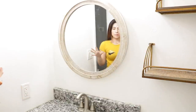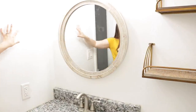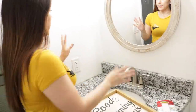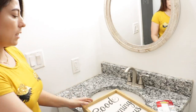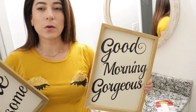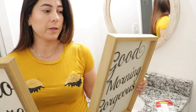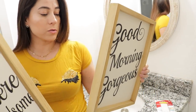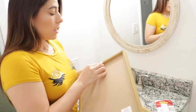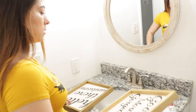Este espejo costaba 80 dólares pero lo compré en 14.99 en especial. Para esta parte elegí estos dos cuadros que también los compré en Hobby Lobby. Los pueden encontrar en Amazon, pero están un poquito más caros, así que preferí comprarlos ahí. Costaron 20 dólares, pero pagué 4.49 por cada uno — se me hicieron súper bonitos, es el estilo que estaba buscando.